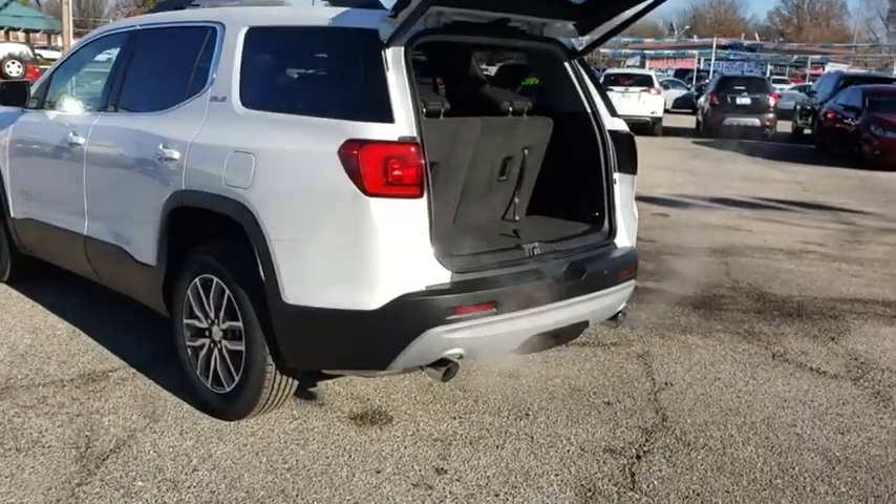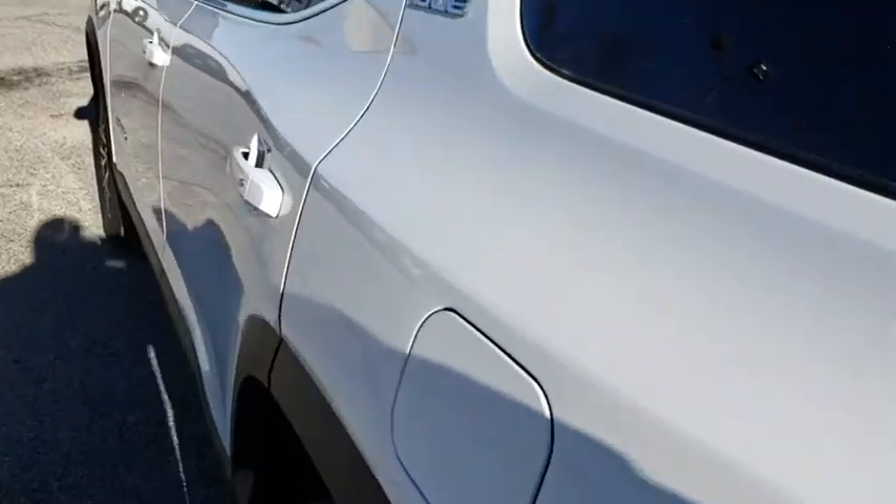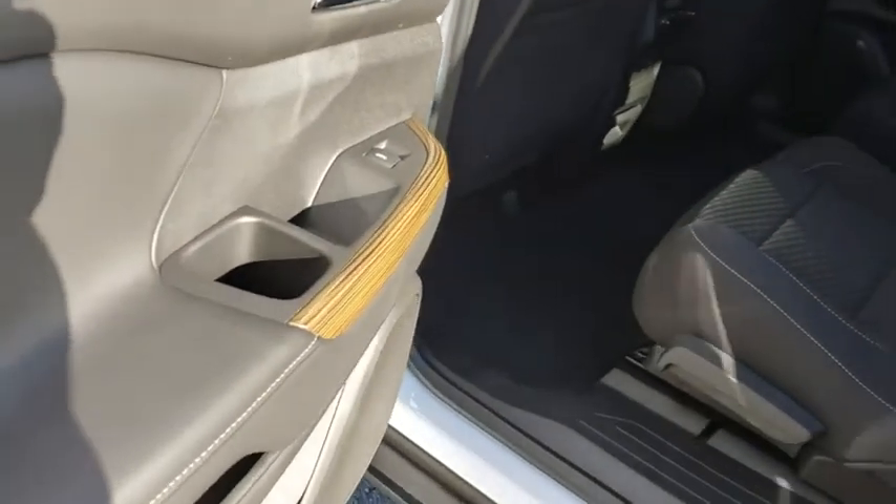Fog lights, power windows, security system, trip computer, compass, rear window defroster, tachometer, brake assist, remote keyless entry. Wouldn't you look great in this vehicle? Stop in today and see for yourself.